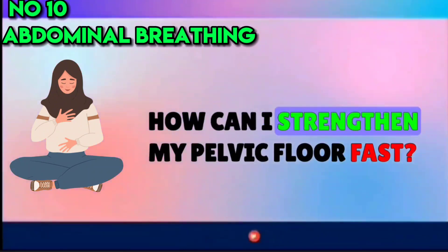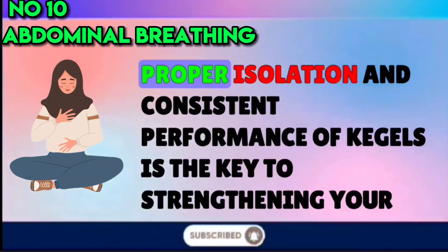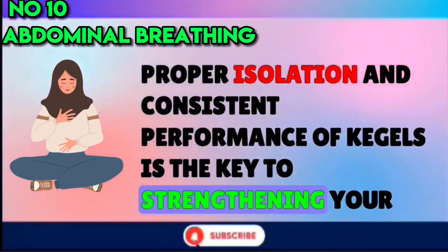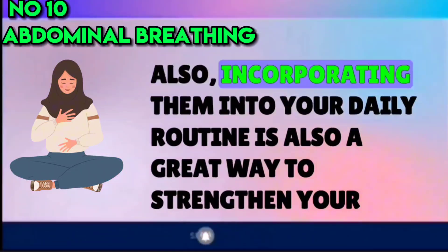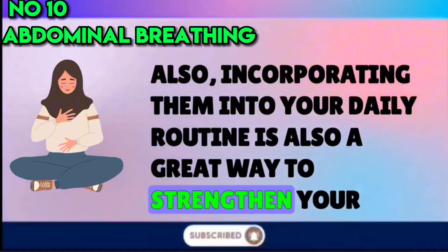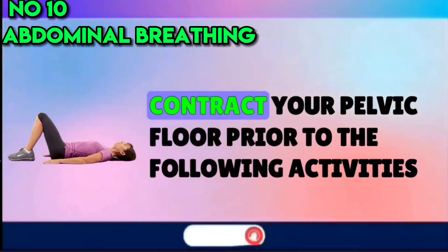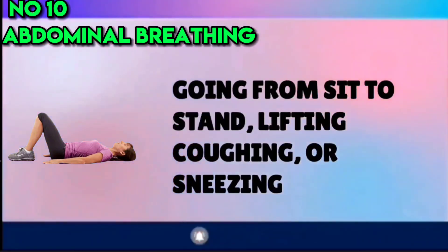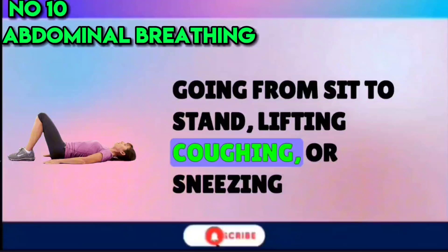How can I strengthen my pelvic floor fast? Proper isolation and consistent performance of kegels is the key to strengthening your pelvic floor fast. Incorporating them into your daily routine is also a great way to strengthen your pelvic floor quickly — engage your pelvic floor prior to activities like going from sit to stand, lifting, and coughing or sneezing.